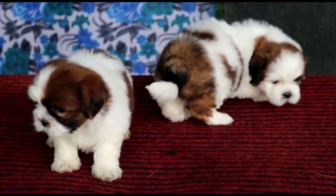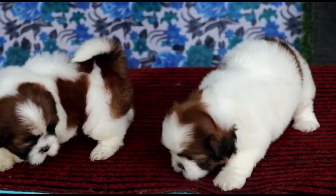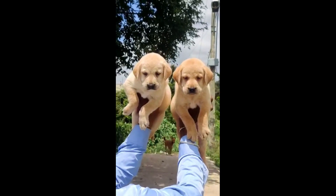Shih Tzu is available in 100 members. I have 60 members — this is a female preference. But very beautiful puppies are available.